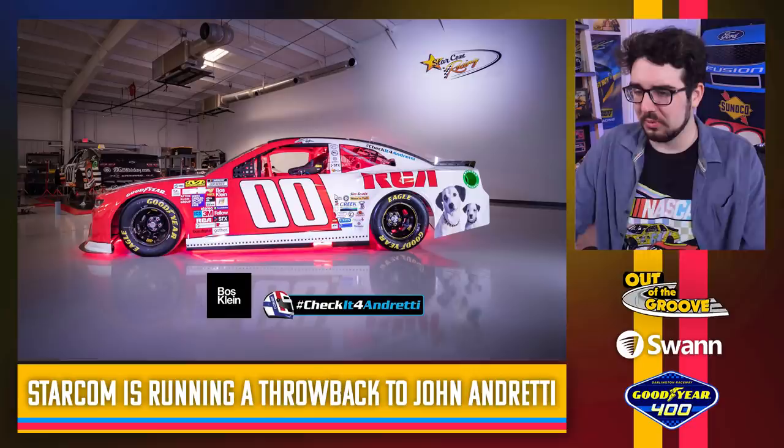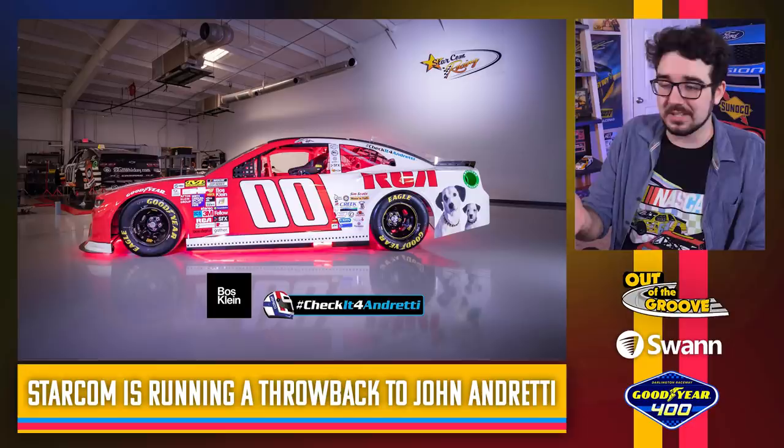Starcom always got some really nice photos — throwback to John Andretti. They got the RCA logo on it, some cute little dogs on the quarter panel. Bringing the underglow back, I see. This looks great — they even got the numbers tilted exactly right. Well done, Starcom. Really well done with this one.